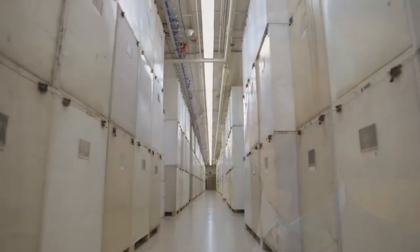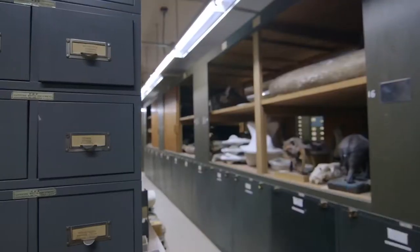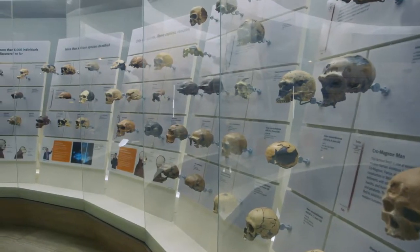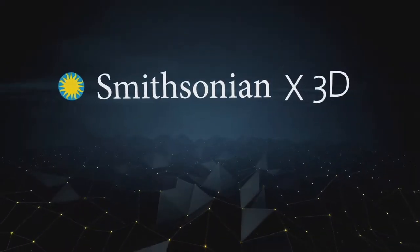I could go on and on for hours to try to capture the diversity of the collections. Today, the Smithsonian is the largest museum and research complex in the world. The Smithsonian collections currently total some 137 million objects and specimens, 164,000 cubic feet of archival material, and more than 1.8 million volumes of library material. It is accurate to say that the Smithsonian documents the world around us from A to Z, held in trust for the American people.